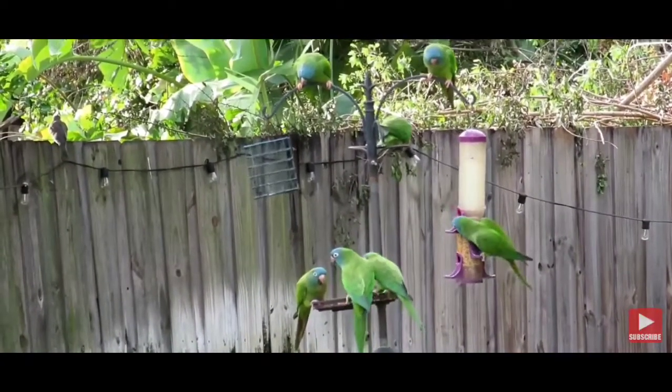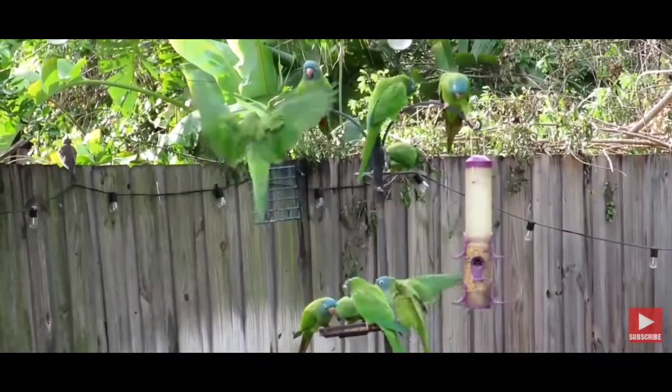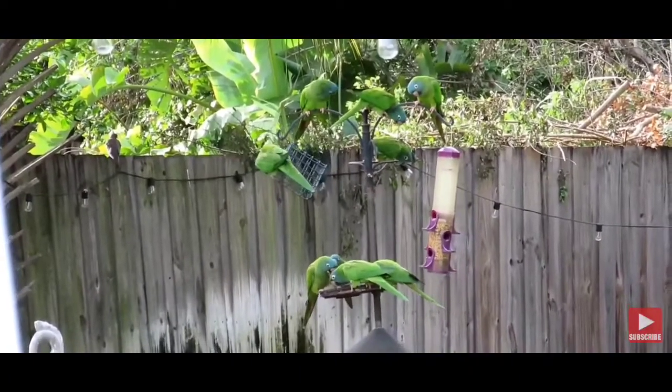This one is a blue-faced conure. It is also among quite exclusive types of conure and is very rare in the Indian market. The size of this conure is not too large.